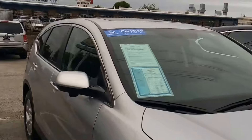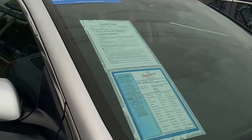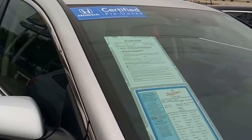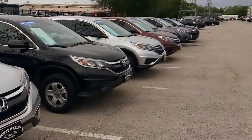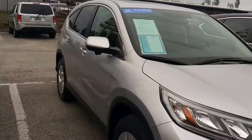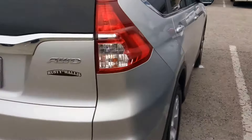All of our CRVs are certified. Certification means that we give you a 12,000 mile, 12 month extended factory warranty. A hundred thousand miles, seven year powertrain warranty that includes your engine, transmission, and drivetrain. You receive two keys, your owner's manual and spare tire. Non-deductible — you get to have it serviced anywhere in the United States with no deductible.